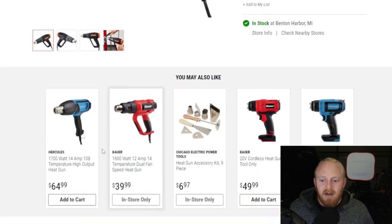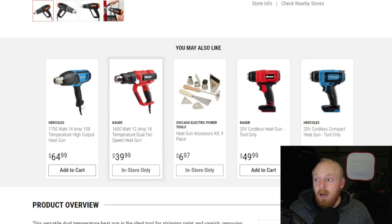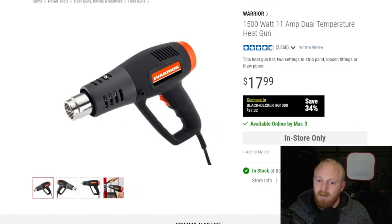Harbor Freight does have other heat guns available. There's the Bauer one — literally the exact same thing as the Tack Life one I have, made in the same factory — for $40. It's a great heat gun with a dial on the back to control temperature. But if you're looking to save money on a tool you might not use all the time, the $18 one is definitely another one to consider, and it's just a good tool to have around even if you don't think you'll use it much.